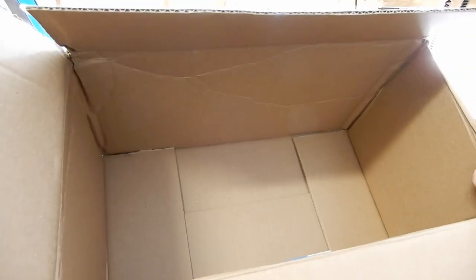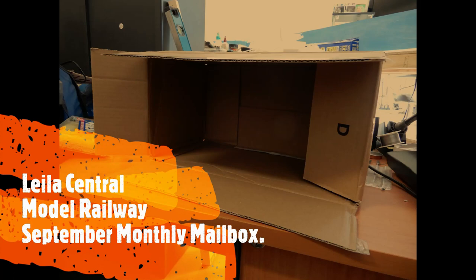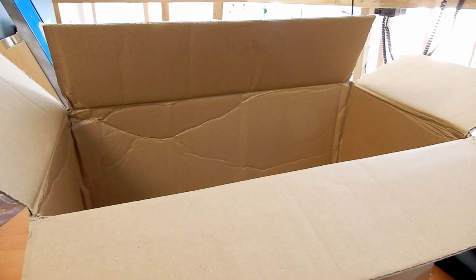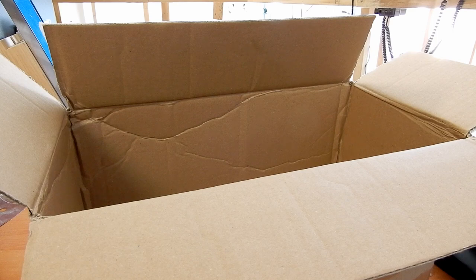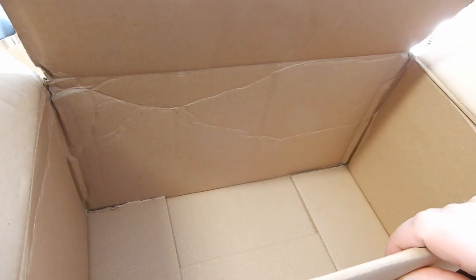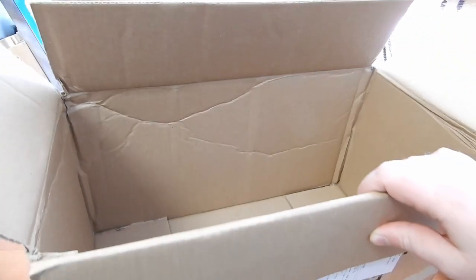Nothing in this box — what's going on? G'day guys, my name is Clinton and welcome back to Layla Central. I'm your average modeller and this is another monthly mailbox update. Normally I open my boxes of any items I've purchased and share them with you, but as you can see, this box is empty.